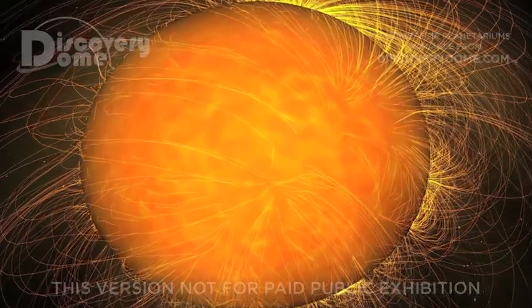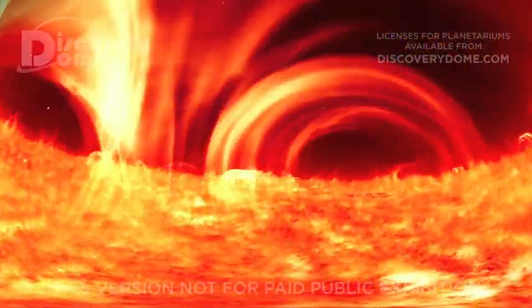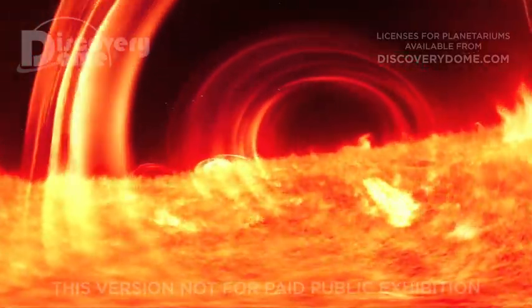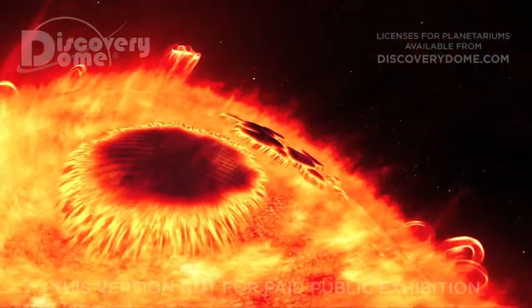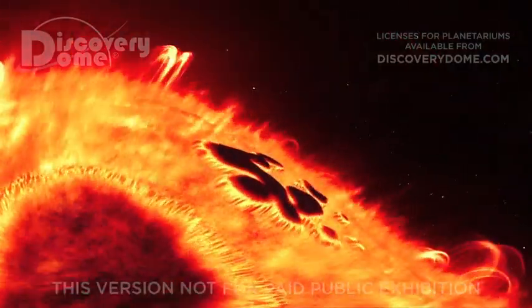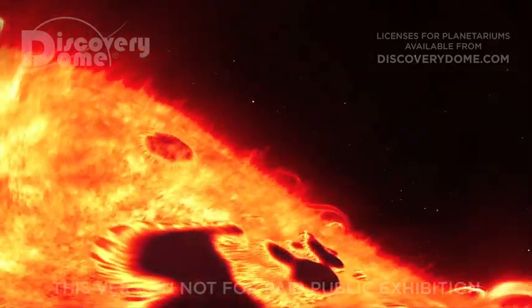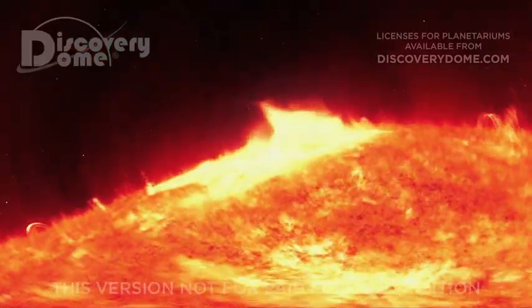Our star, the Sun, is the solar system's source of light and heat, driving Earth's climate and bringing our planet to life. Magnetism channels the paths of hot ionized gases climbing upward from the Sun's visible surface. These sunspots look harmless, but most of the Sun's dramatic and potentially lethal eruptions begin in these active regions.